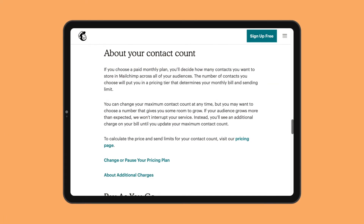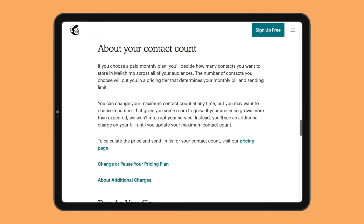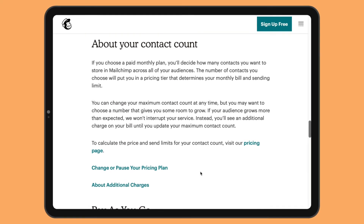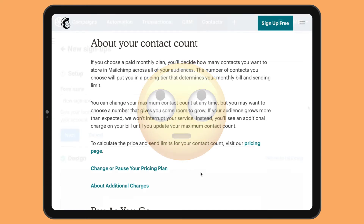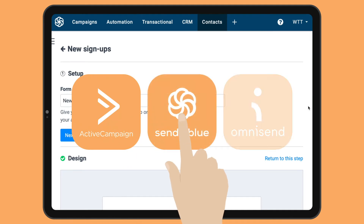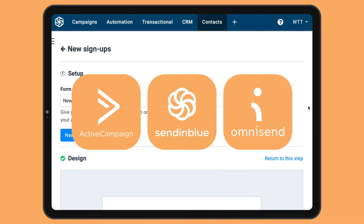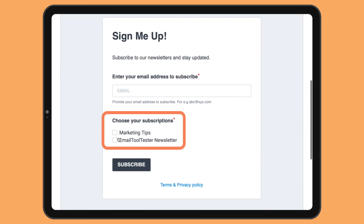MailChimp has a slightly unconventional way of managing your contacts. As they charge per subscriber, it means that if you have the same contact on different lists, you'll be paying for them multiple times, which is very off-putting. This is not common practice, and tools such as ActiveCampaign, SendInBlue, and OmniSend offer much better list management options. For example, SendInBlue allows your contacts to choose which lists they go on based on industry and interest.